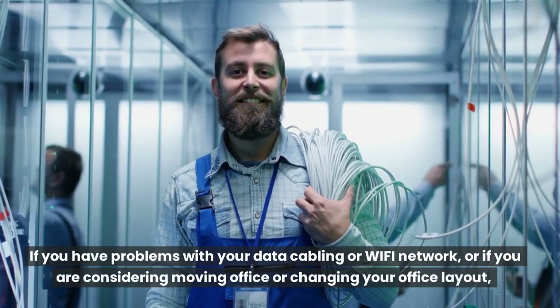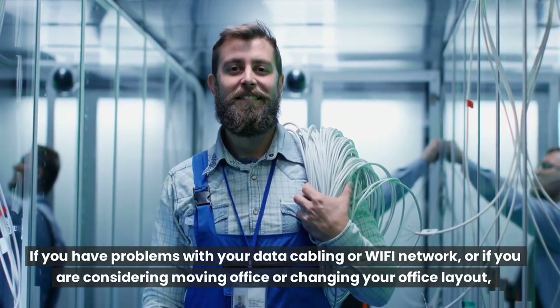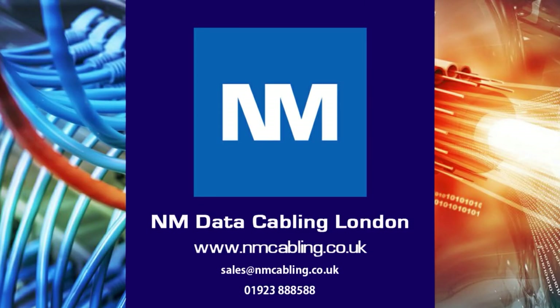If you have problems with your data cabling or Wi-Fi network, or if you are considering moving office or changing your office layout, please contact us for a free network survey and quotation. For further assistance or a free survey, please email or call on the details below, and click like and subscribe if you have enjoyed this video.